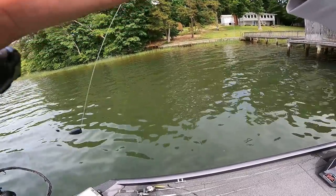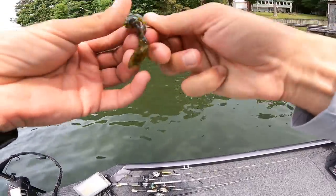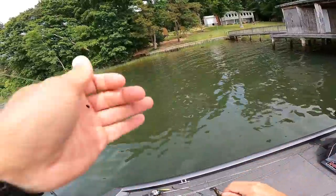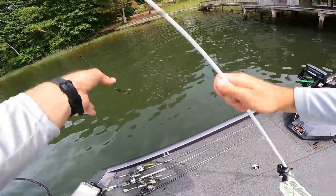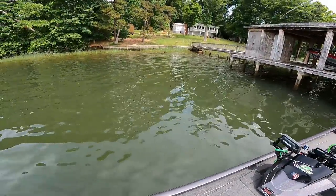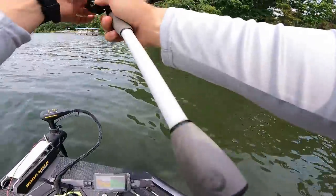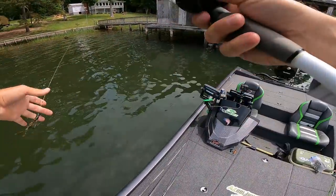I'm flipping this on a 3/0 Gamakatsu Squad Hammer hook — pairs up real nice with that Speed Crawl. Got a bobber stopper on there. We're going to pitch another one under there and see if we can get bit again, hopefully a little bit bigger one.